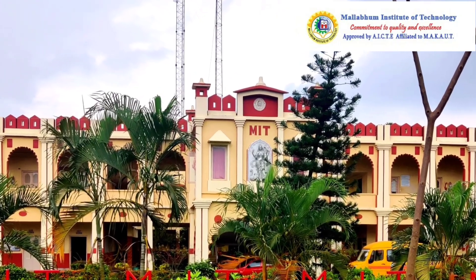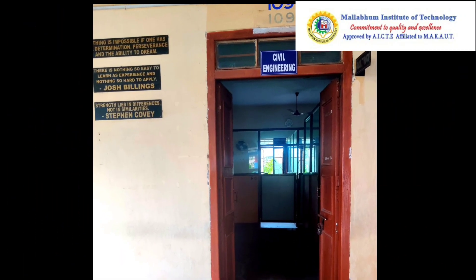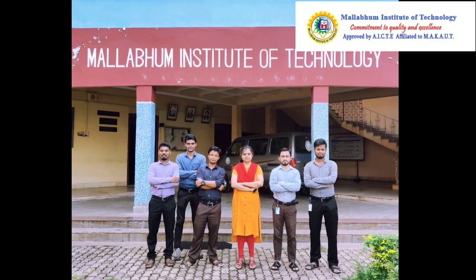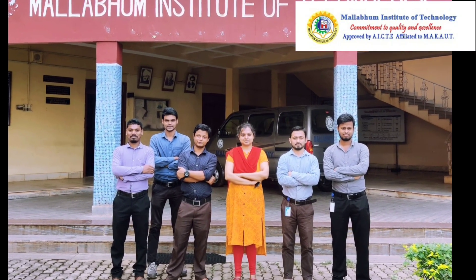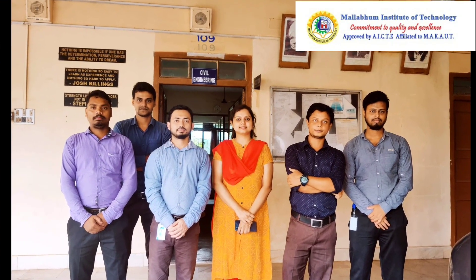This department comprises faculty experts from their respective fields such as Structural Engineering, Geotechnical Engineering, Environmental Engineering, Water Resources Engineering, and Transportation Engineering. Expert faculties of survey and geology are also there.